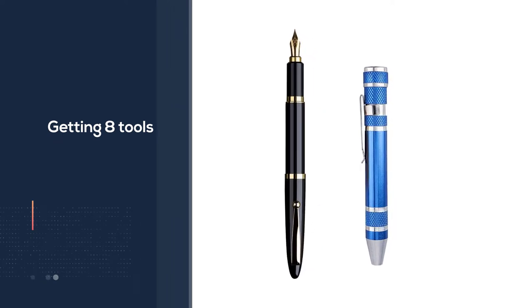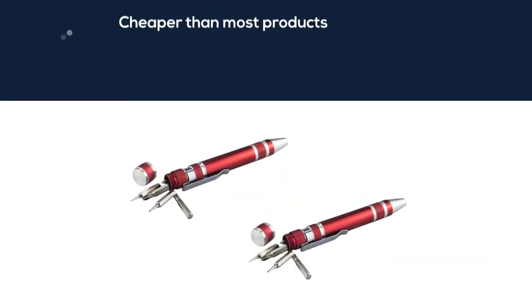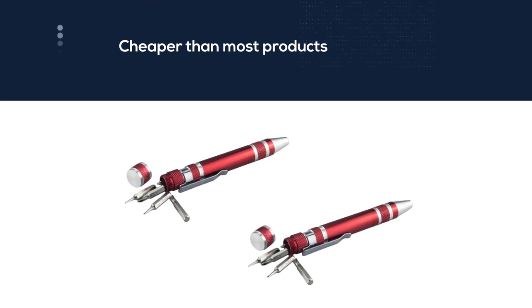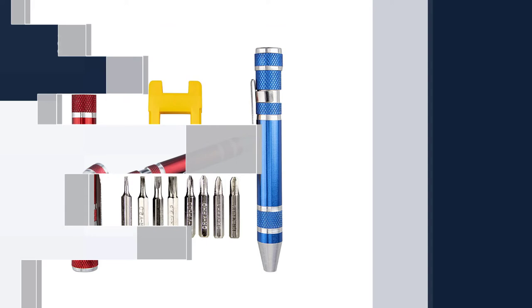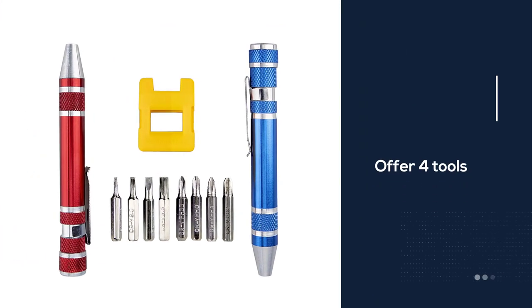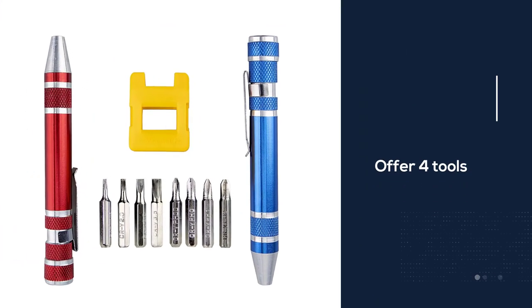Unfortunately ours was missing some bits when it arrived, but it was promptly replaced and the replacement had all the bits. Even though you're getting eight tools, this pen screwdriver is cheaper than most products that only offer four tools.